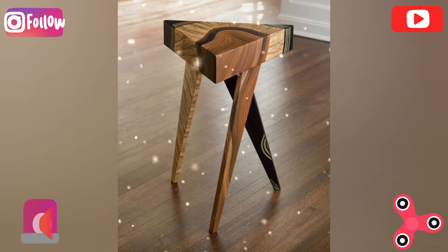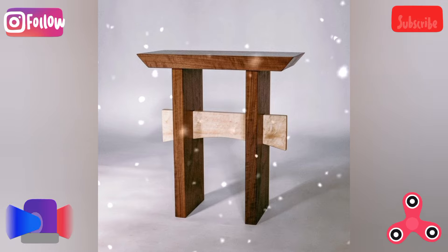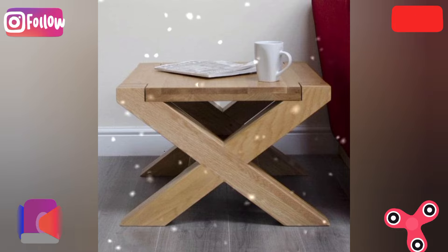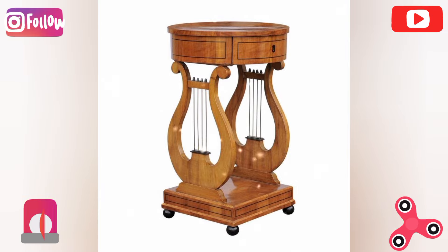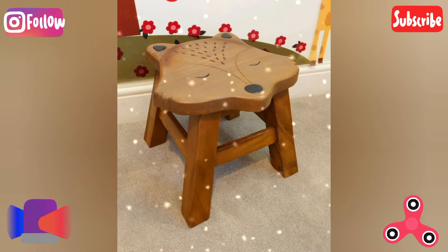Outdoor wooden picnic table: build a durable picnic table using treated wood for outdoor use, perfect for a garden or outdoor gatherings. These creative wooden table ideas combine craftsmanship with aesthetic appeal. Thank you very much for watching.